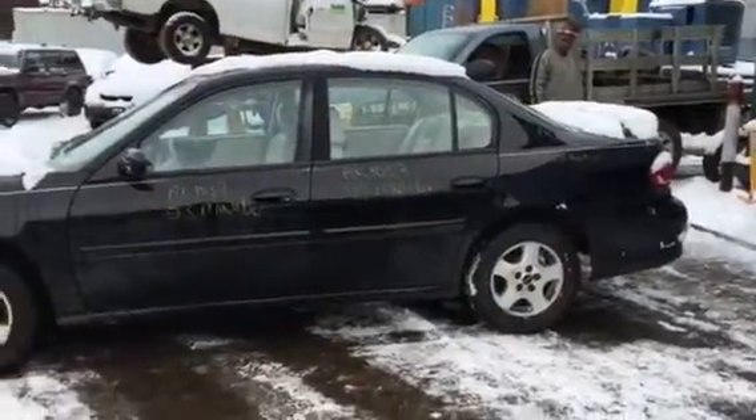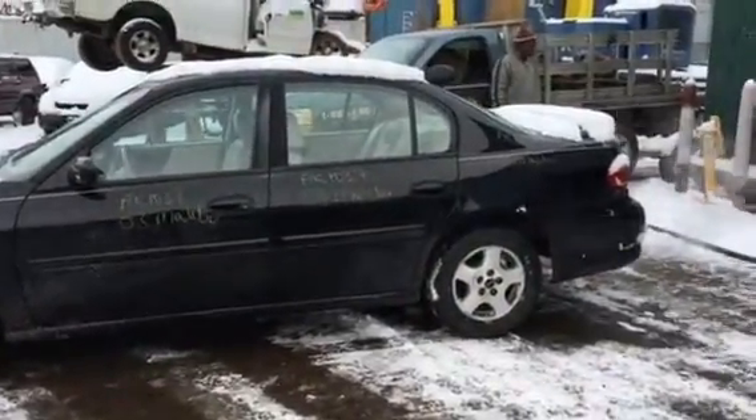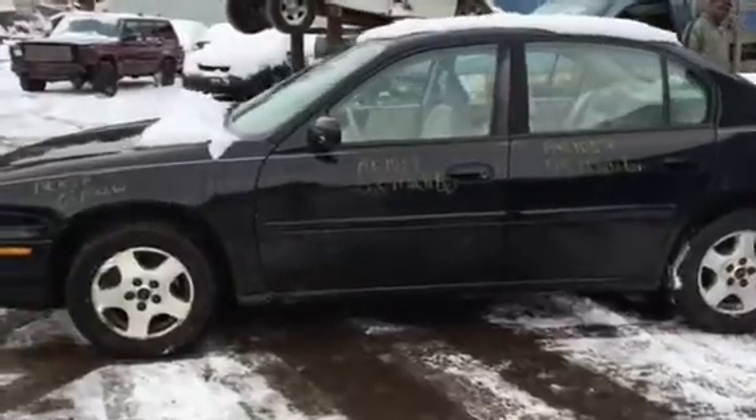A.K. 1037. 2003 Chevy Malibu. It's got 151,000 miles.